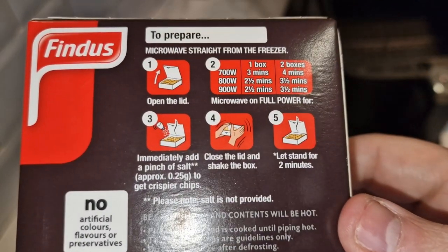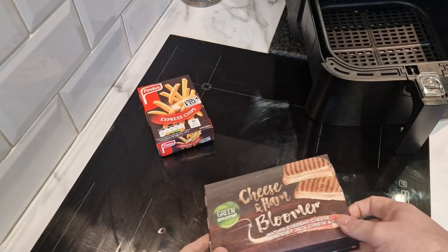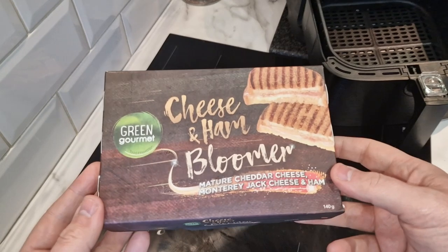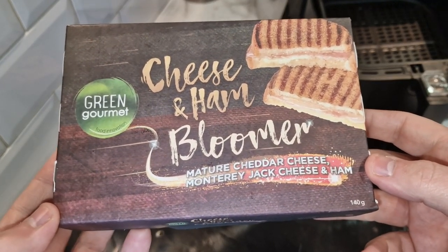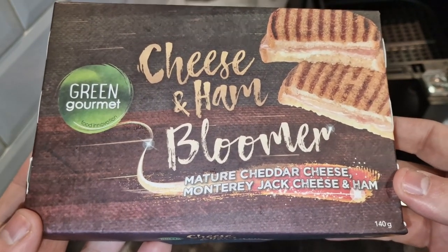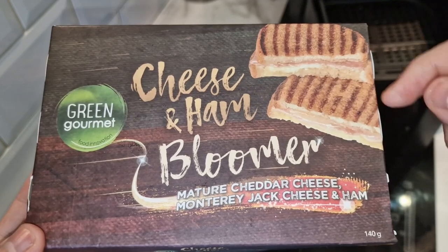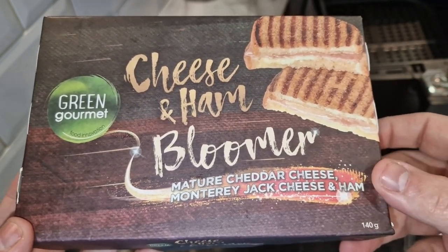Let's focus on this cheese and ham bloomer. It's mature cheddar cheese and Monterey Jack cheese and ham, so it's got two cheeses. My American grilled cheese had three cheeses if you remember rightly. I do like these griddle marks here. Green Gourmet is the brand by the looks of it - food innovation.